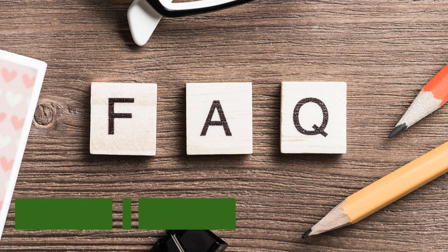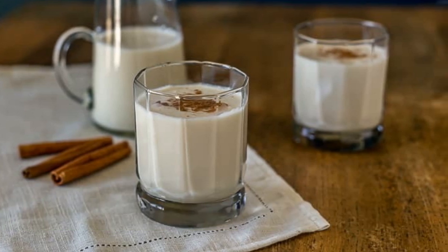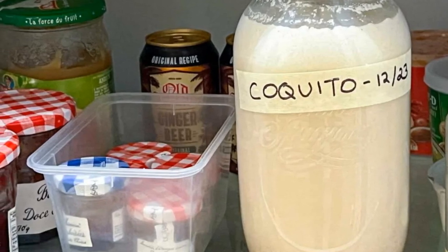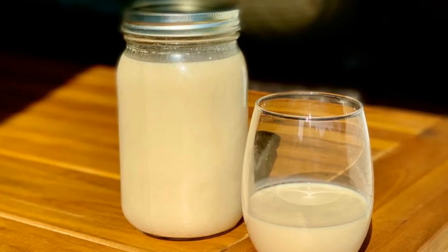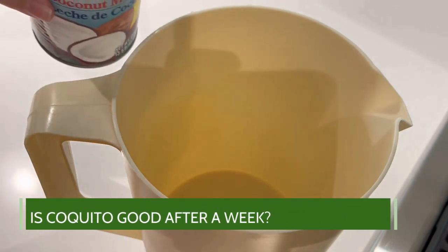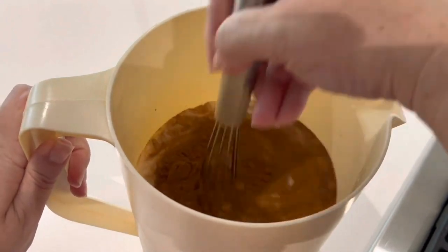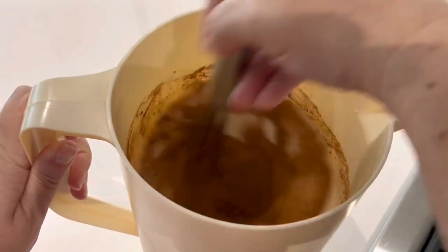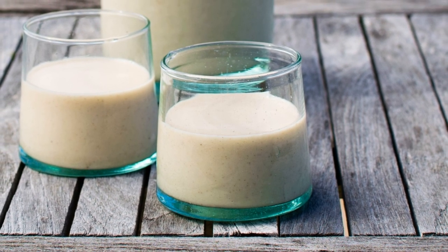FAQs. Is coquito supposed to be refrigerated? Yes — coquito should be refrigerated, whether homemade or store-bought. Refrigeration helps extend its shelf life, and it is best served chilled. Is coquito good after a week? Not really. If coquito has eggs in it and is non-alcoholic, it might not be good after a week. But without eggs and with alcohol, it can likely be good for weeks and even months.